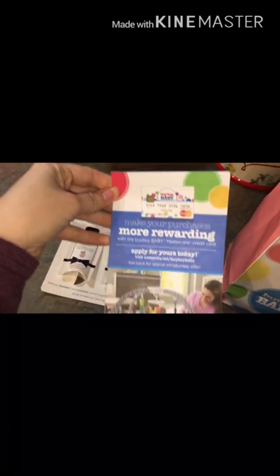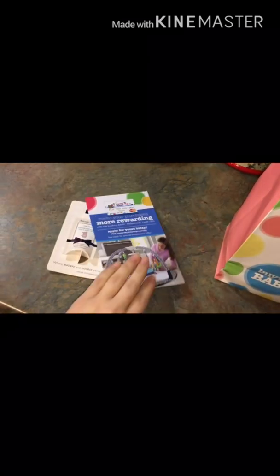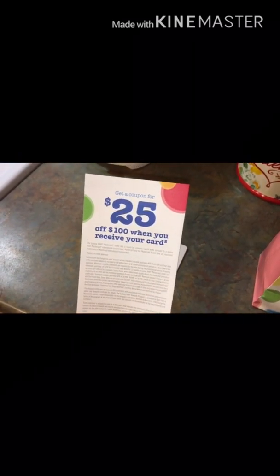This is a 'make your purchase more rewarding, apply for yours today' — a Bye Bye Baby card. And then you get a coupon for $25 off $100 when you receive your card. That's pretty cool.